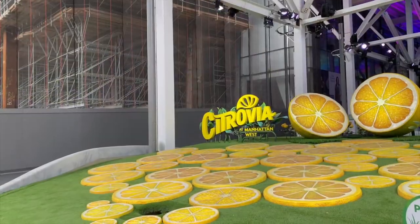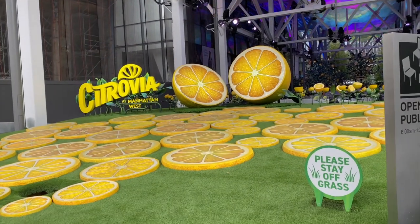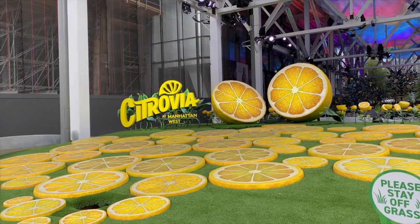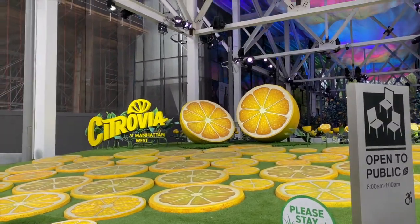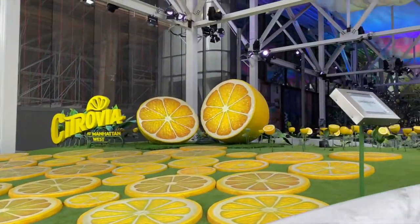Okay folks, we made it to Citrovia, Manhattan West. FYI, please stay off the grass. It's an art installation that's here — it started this summer. Open to the public, no charge.